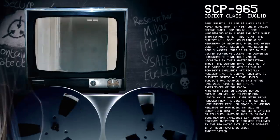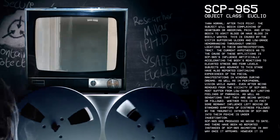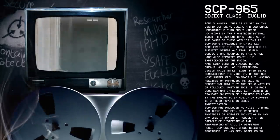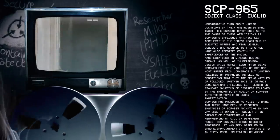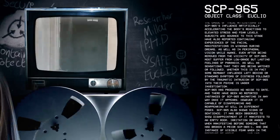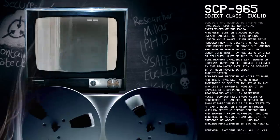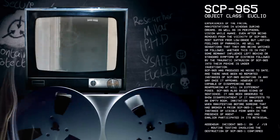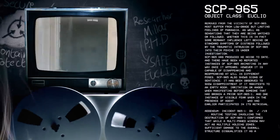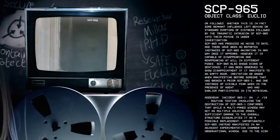After this point, the subject will begin complaining of heartburn or abdominal pain, and often begin to vomit blood or have blood in bodily wastes. This is caused by the victim suffering ulcers and low-grade hemorrhaging throughout varied locations in their gastrointestinal tract. The current hypothesis as to the cause of these afflictions is SCP-965's influence artificially exhilarating the body's reactions to elevated stress and fear levels. Subjects who advanced to this stage have also reported continuing experiences of the facial manifestations in windows during dreams, as well as in peripheral vision while awake. Even after being removed from the vicinity of SCP-965, most suffer from low-grade but lasting feelings of paranoia, as well as sensations that they are being watched or followed. Whether this is some remnant influence or standard symptoms of distress following traumatic intrusion of SCP-965 into their psyche is under investigation.